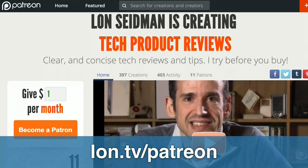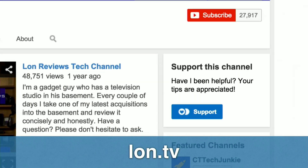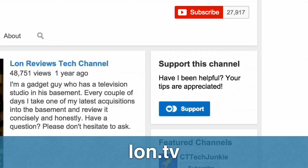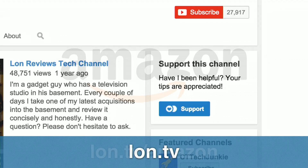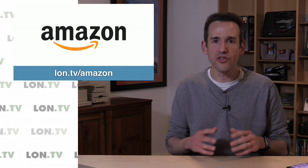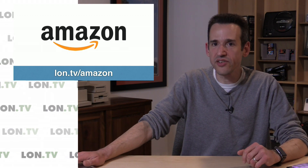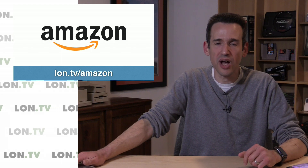If you want to help the channel, you can contribute to our Patreon page at lon.tv/Patreon to make a monthly contribution to the channel. We also have YouTube fan funding at lon.tv, so you can contribute on a one-time basis over there. And of course we have our Amazon page at lon.tv/Amazon — anything you buy on Amazon (U.S. store only at the moment), a small portion of the sale will go towards the channel, although you will not see any increase in price as a result. Same price, but you can help out the channel a little bit while you do your shopping.